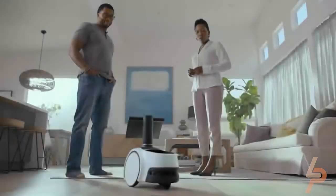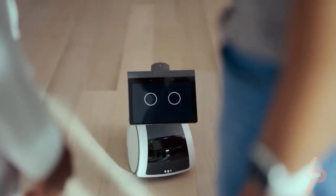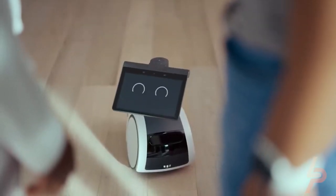So guys, in today's video, we will be showing you some new tech gadgets on Amazon. All the links to the products are in the description. Without further ado, let's begin.